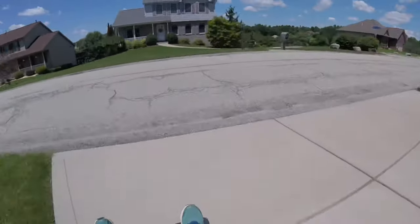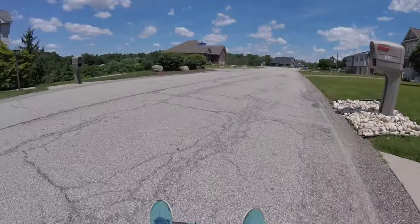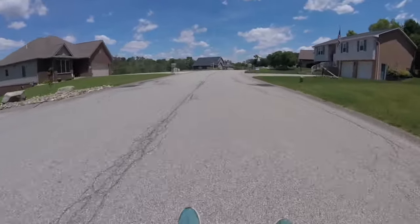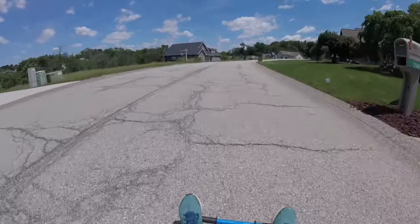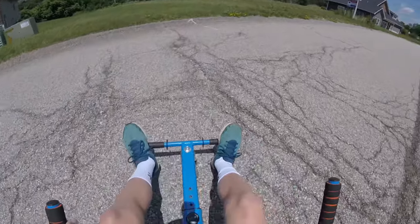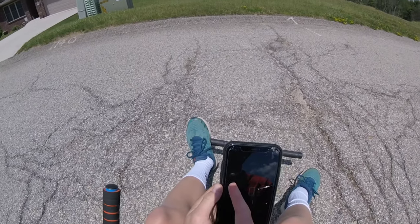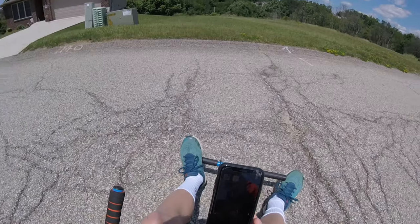I've got the GoPro on my helmet. Alright, we're just going to zoom in. So I had the app in my pocket — max speed was 13.6 miles an hour. That's all I wanted to upload today. See ya.